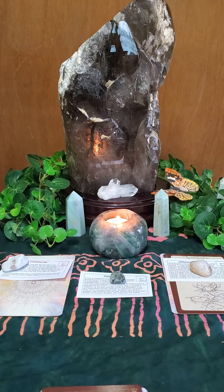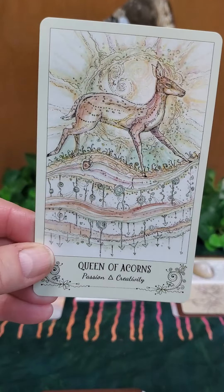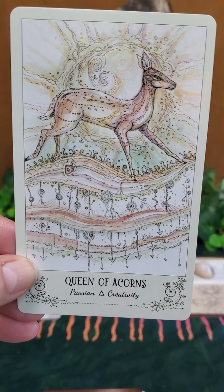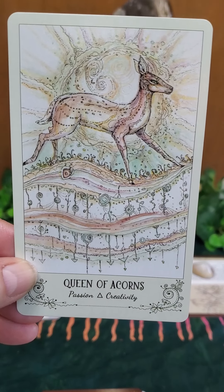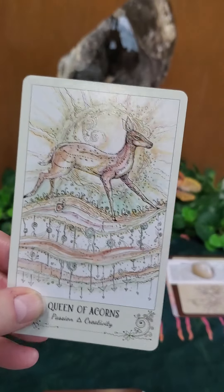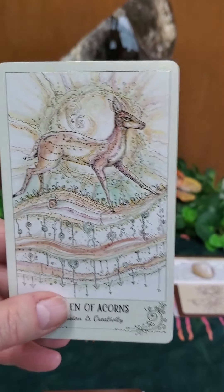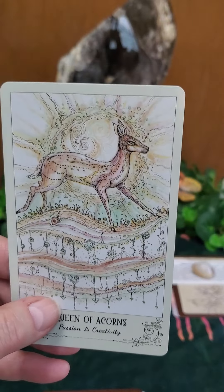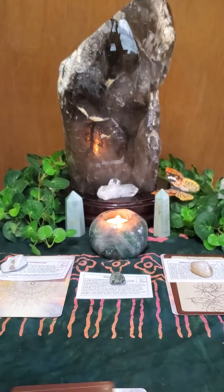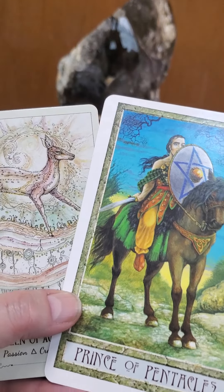Your first card is from the Spirit Song Tarot deck and it is the Queen of Acorns. You get the sun in the background and this beautiful animal — very feminine. The Queen of Acorns is also the Queen of Fire or the Queen of Wands. This is passion. The Queen of Acorns has been there, done that, and she can help others now. With that, from the Druid Craft Tarot, you have the Prince of Pentacles.